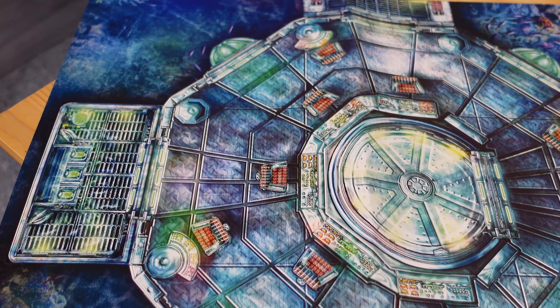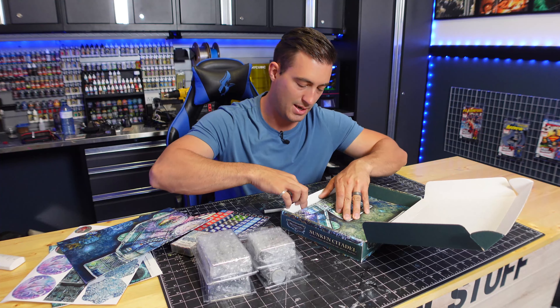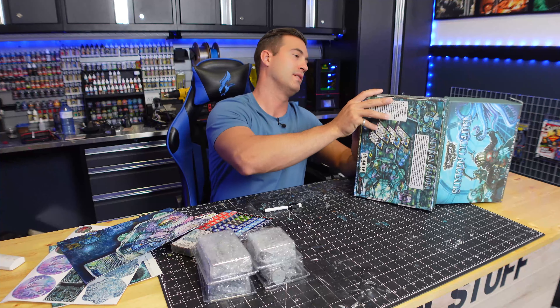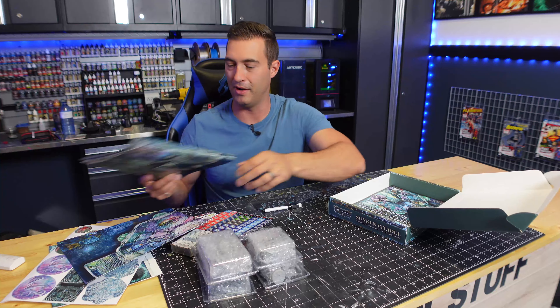We've got a pile of maps here. These are based off of the printable files, so you've got printout maps — and it looks like there's an absolute ton of these things.